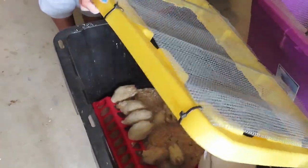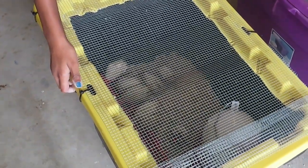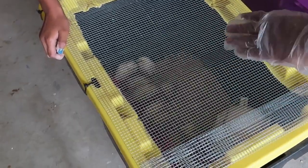Don't deviate from how I told you. If you open it up this way, they will fly out. Just take it and pull it back to you.